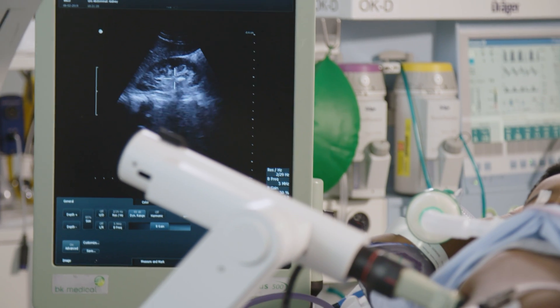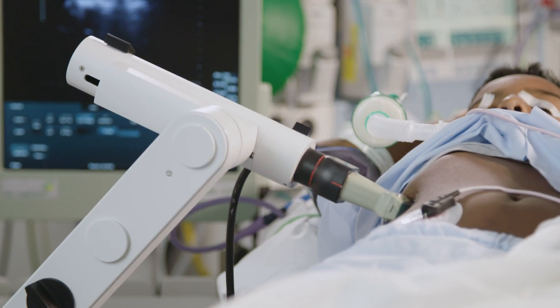ESWL is very safe and you don't lose anything by trying it — you only lose time. This is the reason why we offer ESWL as the first choice to most patients.